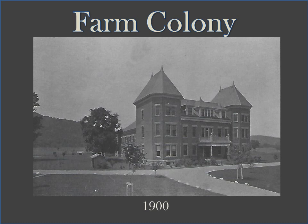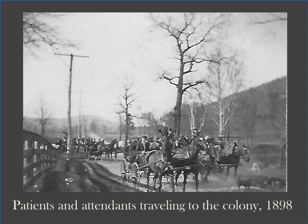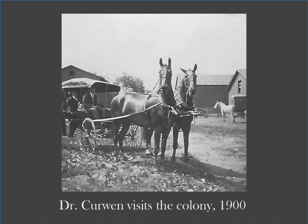Young people today might recognize the name Farm Colony and associate it with baseball, softball, and some businesses or offices. They may not realize that its history actually begins with the Warren State Hospital. In 1897, the Warren State Hospital purchased 173 acres a mile north of the hospital and quickly began construction. The farm colony would house patients and serve as a farming area, having a kitchen, infirmary, and a large chicken coop. The principal structure was built in 1900.